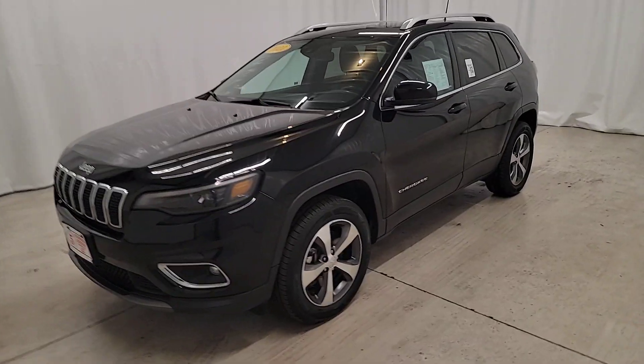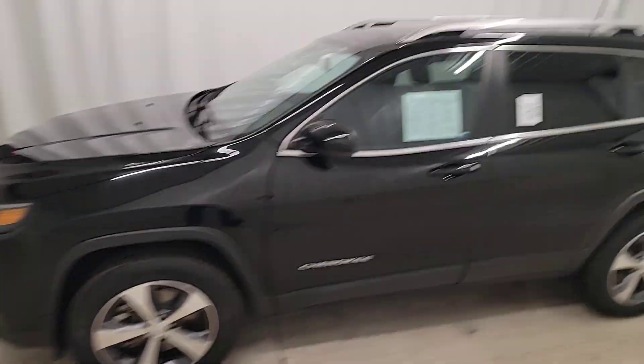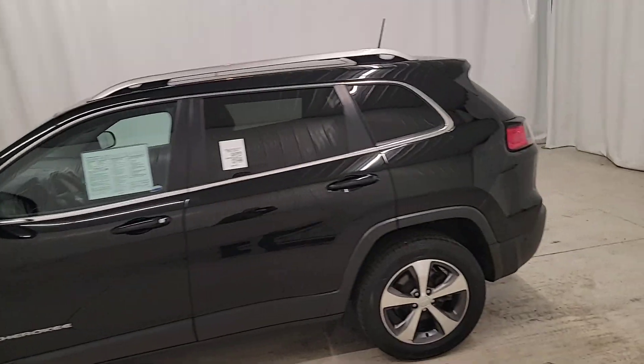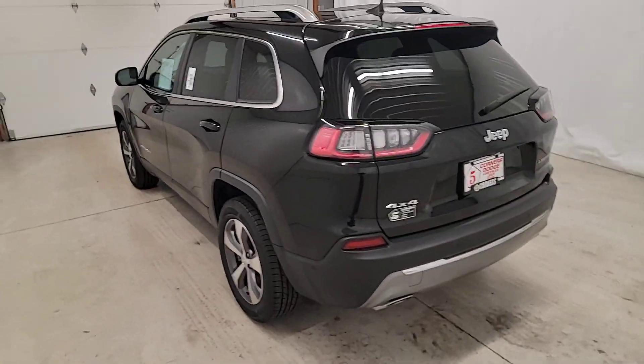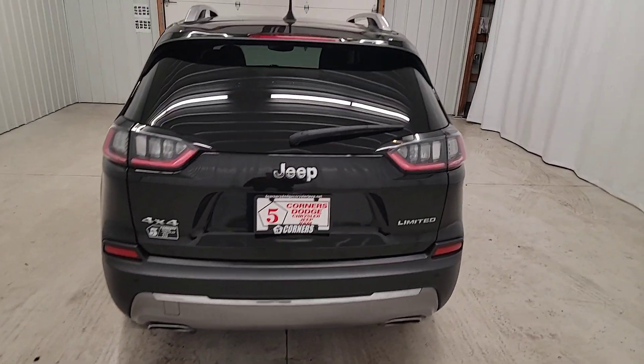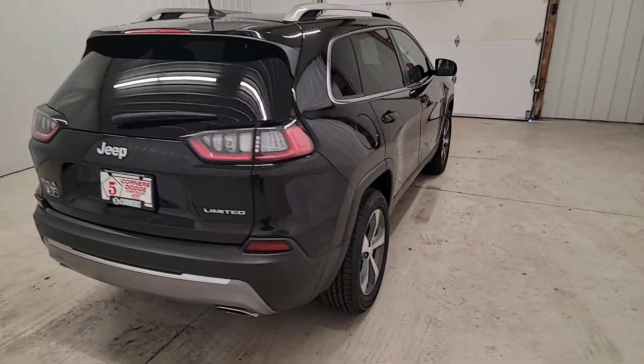Enjoy the view of this 2021 Jeep Cherokee with less than 40,000 miles on the odometer. This vehicle stands out from the rest. Explore your world with confidence in the Cherokee. Its premium features keep you comfortable while its rugged capability takes you wherever the road or trail leads.